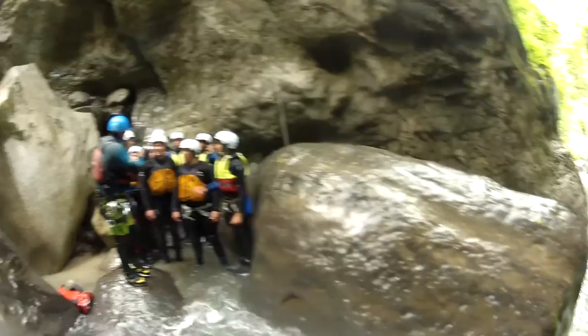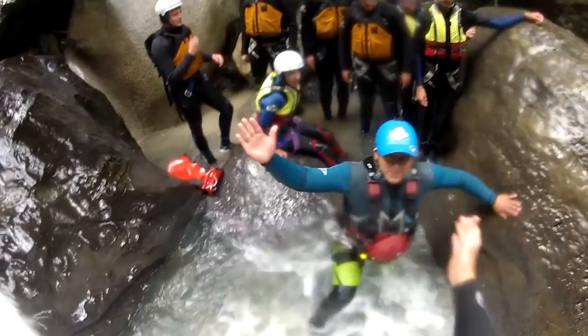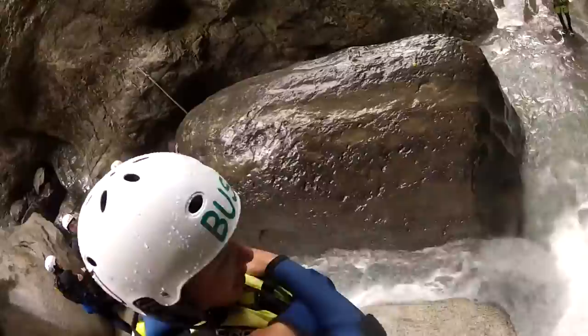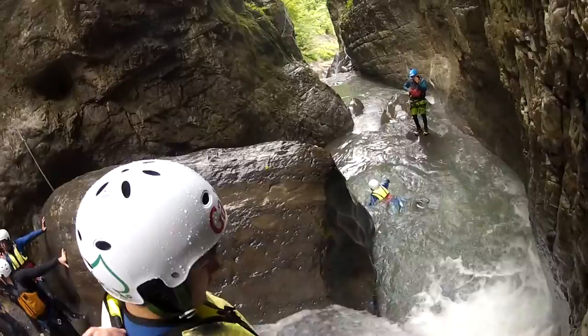So we've made it down here into the canyon. Kandi's sister is explaining to you how to do the first jump. Pretty much what's going to happen is you're going to jump off this rock here, kick your legs out and land on your back in the bubble. Alright Kandi, you're going to land on your back in the bubble. Ready? One, two, three, jump!